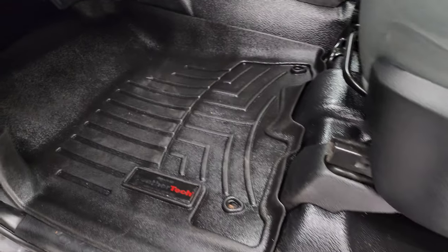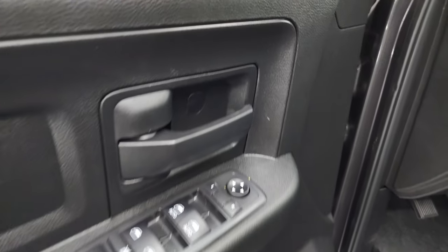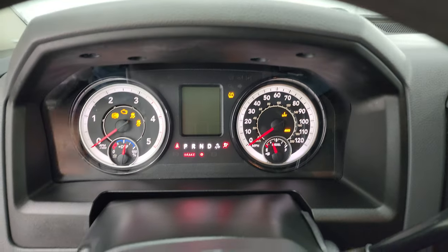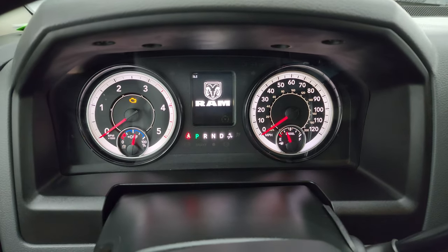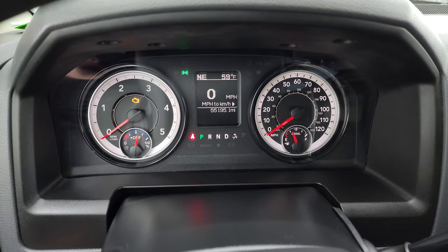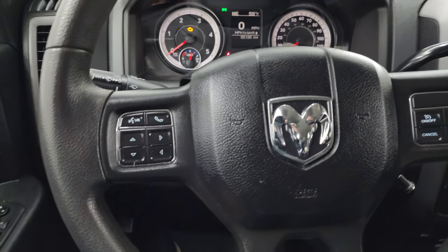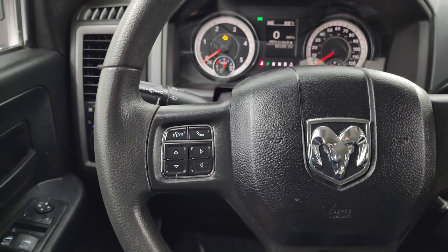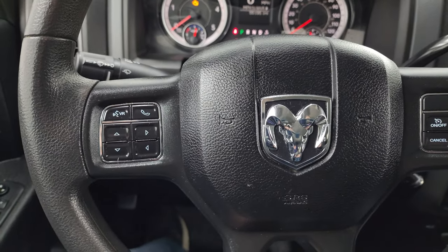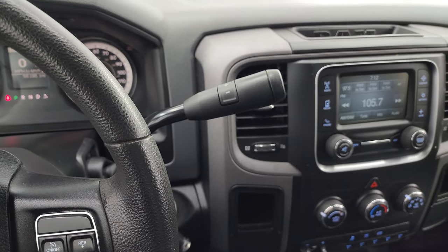Comes with WeatherTech floor mats in the front. Auto headlamps, power windows, locks, and mirrors. This one has 55,195 miles on it. You get a digital speedometer, compass, and outside temperature display. The instrument cluster is very nice and clean. Comes with the urethane steering wheel — cruise controls on the right, Bluetooth and information center controls on the left. There's your shifter for that 6-speed 68RFE automatic transmission with the optional tap shift.